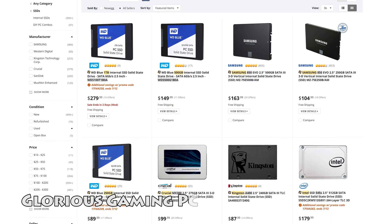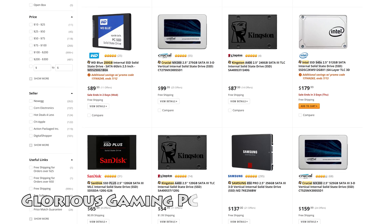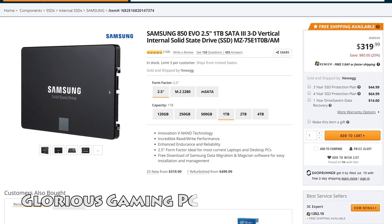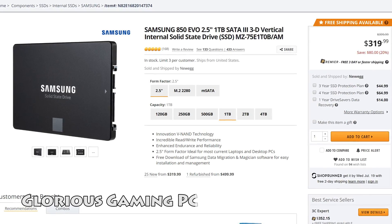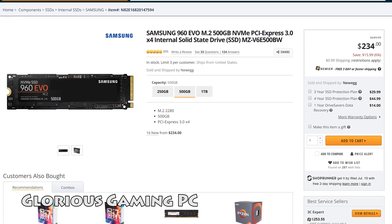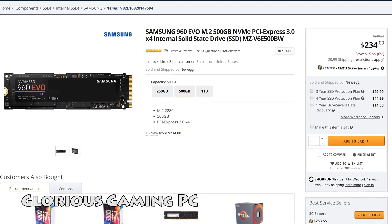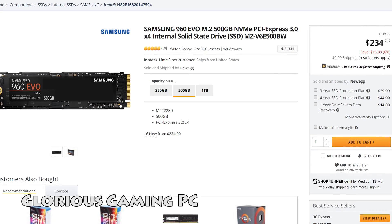Lastly for gaming storage: I still recommend an SSD for your primary boot drive. If you can afford a larger capacity one for games, those will benefit your load times, but not your FPS. One SATA SSD is adequate enough — using an NVMe drive or raiding SSDs usually offers little to no benefit for gaming load times, though this will also depend on the game.